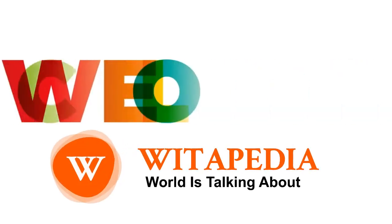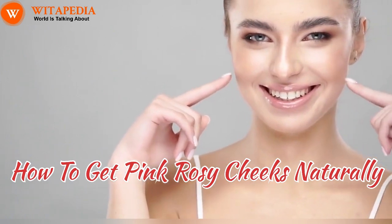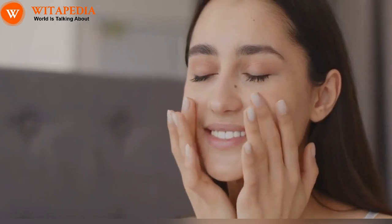Welcome to Wittipedia, the ultimate hub for knowledge seekers. How to get pink rosy cheeks naturally. Forget the makeup — achieving pink, healthy cheeks is possible without a dash of blush, thanks to a little TLC and some simple lifestyle tweaks.